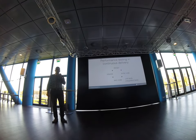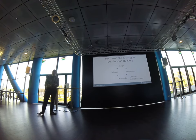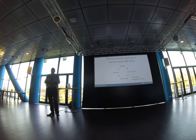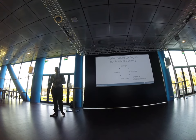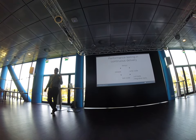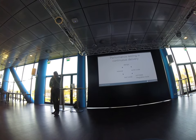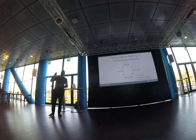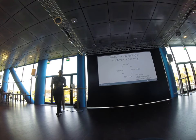With continuous delivery, we have shorter iterations. We do the same functional and technical design, write code, test code, and release — but at a very fast pace. We have development cycles of two weeks, bringing a new release live every two weeks. Where does performance testing fit in this circle? We think it's actually part of the testing of code — no longer a separate step, just part of the regular testing cycle.